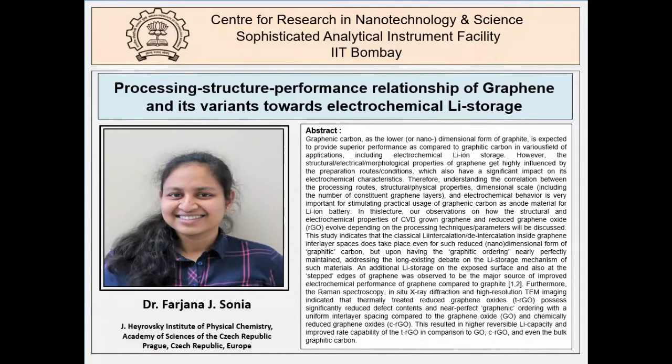Farzana is also a recipient of the prestigious DST-INSPIRE Research Fellowship, West Bengal Council of Higher Secondary Education Scholarship, international travel support through SERB, and the Gordon Research Conference Carl Storm International Diversity Fellowship, and has won Best Poster Awards in various national and international conferences. We are sure this talk will enlighten upcoming researchers in electron microscopy. Questions must be posted in the Q&A box, with participant names only.